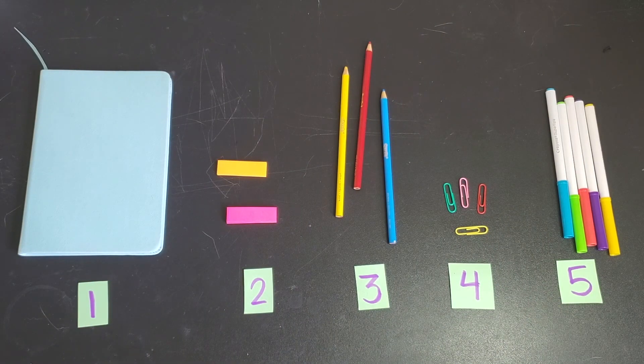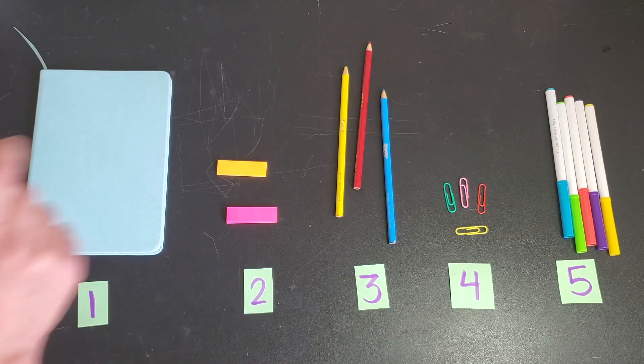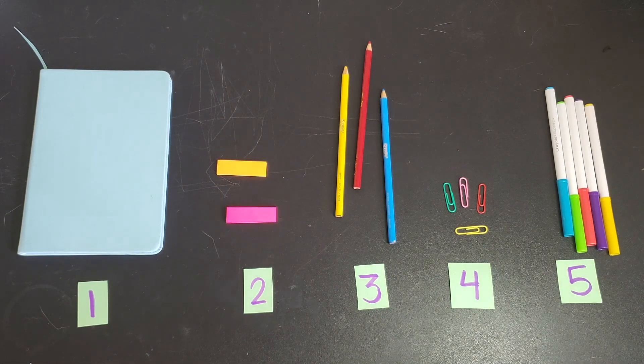Take a moment to look at my collection. What do you see? Awesome! I see one book, two post-its, three colored pencils, four paper clips, and five markers.